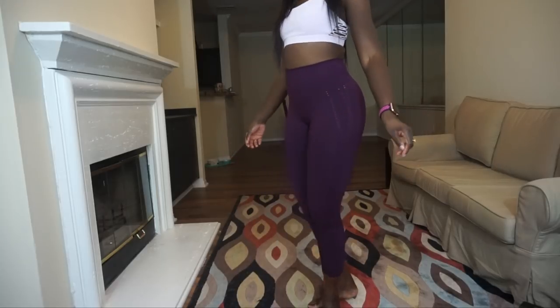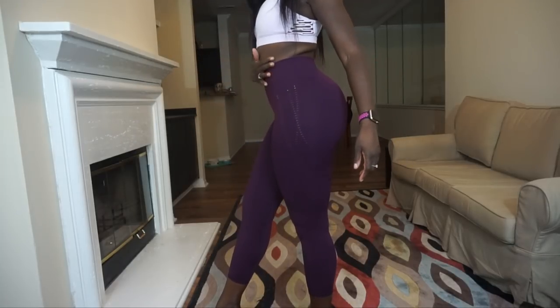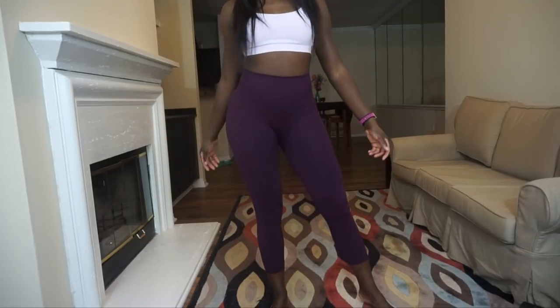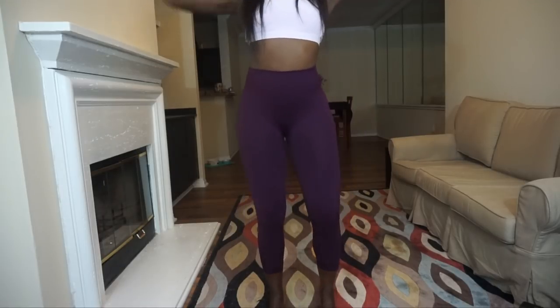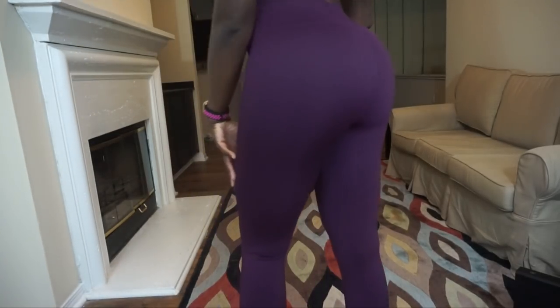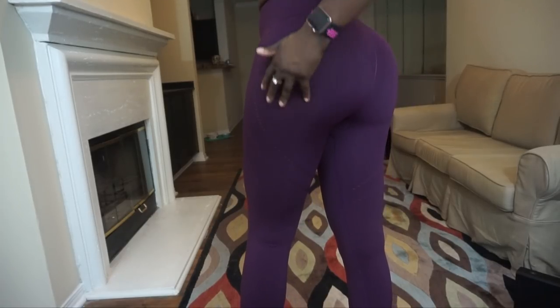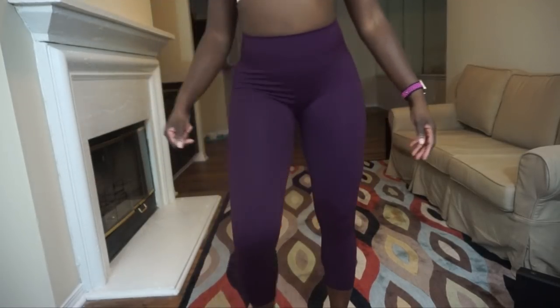Moving on to the capris — this is the high-waisted seamless capri in a cranberry, purpley-red burgundy color. I picked this color because I don't have it in my leggings collection; I tend to lean toward pinks and turquoises. It has really cool detailing that's kind of like a laser cut, but the ends are knotted so they won't run. They don't stretch out unflatteringly either — they're very comfortable.